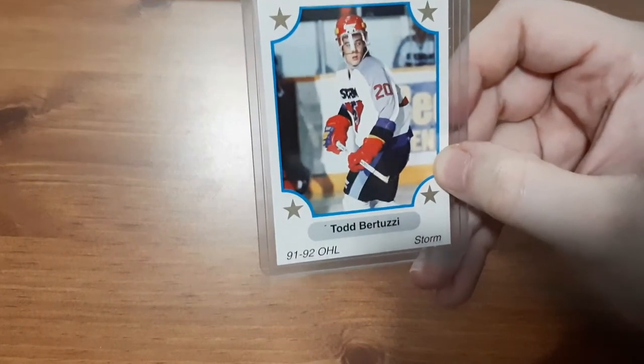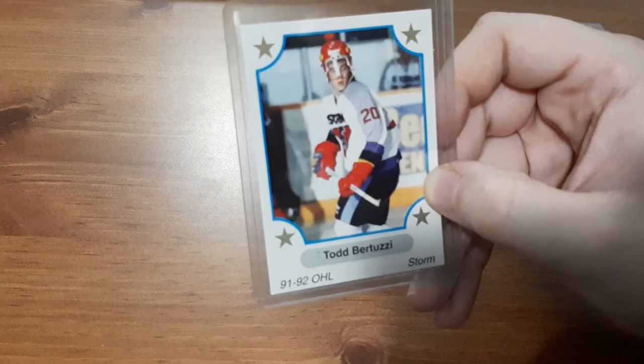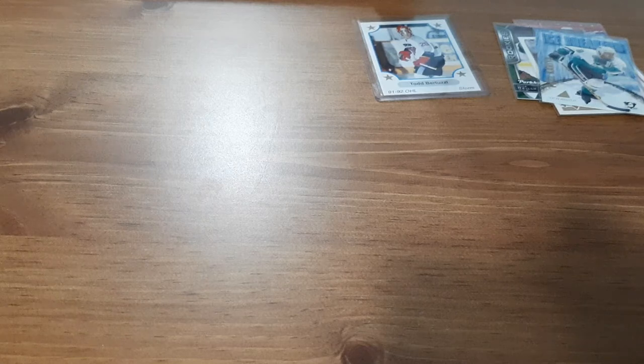Next I'm going to do the bonus pack, because I'm assuming it's going to be likely all base as well. The first card is in a top loader just to make sure the pack is solid and it's not going to bend during shipping — an OHL card from '92 for Todd Bursui. The only reason it's in the top loader is so it doesn't bend the rest of the cards. But it is a '92 OPC Premier Hockey Card sealed pack, so let's see what we get.